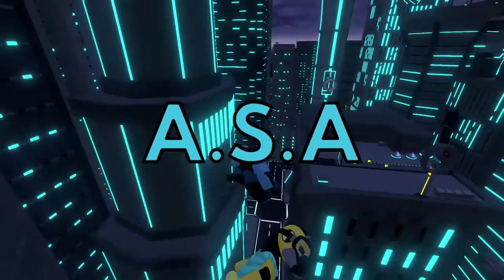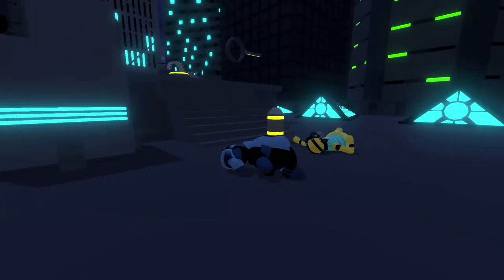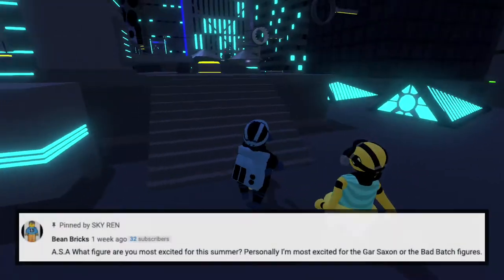All right, ladies and gentlemen, and welcome back to another episode of ASA, the series where I answer your questions. Let's get straight into the video, starting with Bean Bricks.